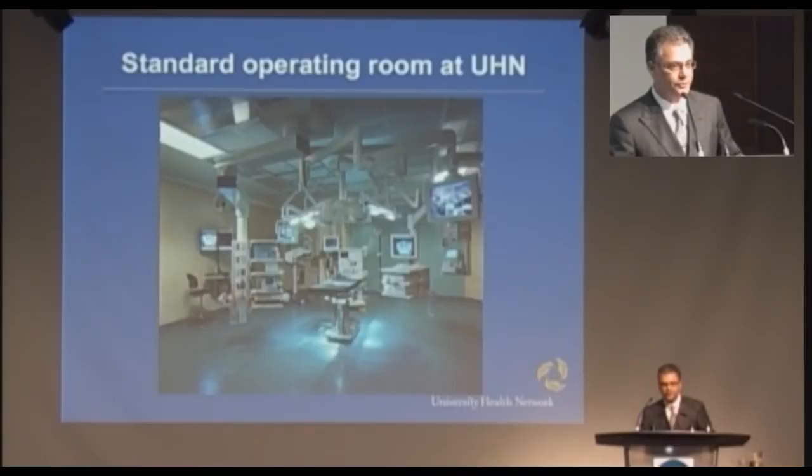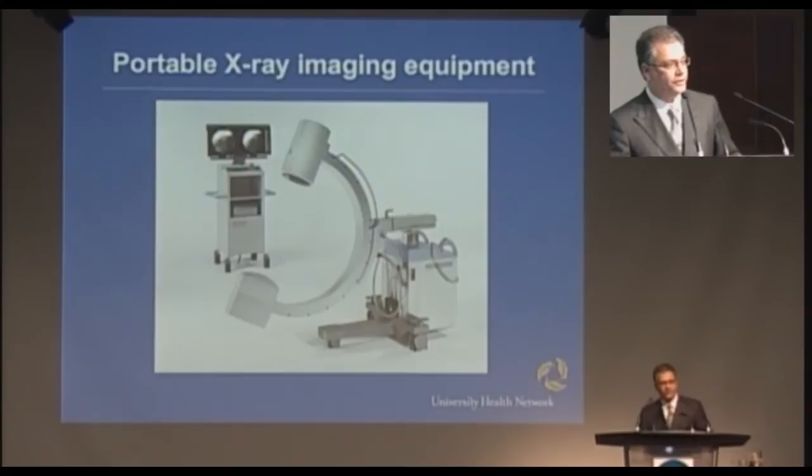This is what a standard operating room looks like at UHN — one of the new ORs. It's a pretty crowded place, but there's nothing in there that allows you to do imaging during a case. If you want to do imaging, you have to wheel in one of these portable angio units. It's bulky, it generates a lot of heat, and it doesn't work well for long periods of time as opposed to an installed unit. And if you imagine putting that in here, it's pretty crowded.